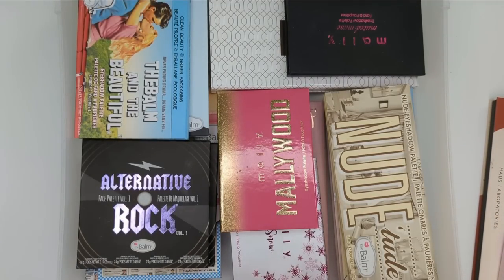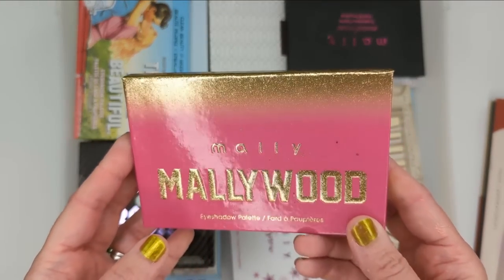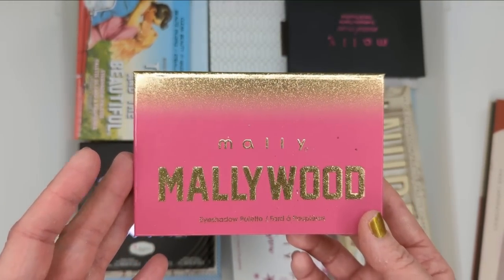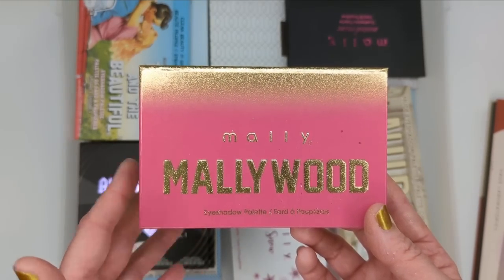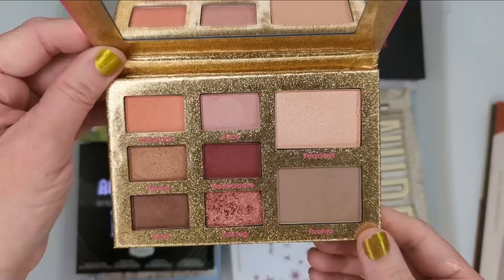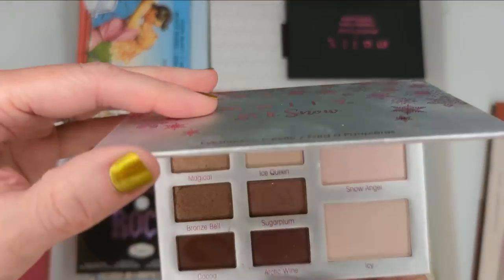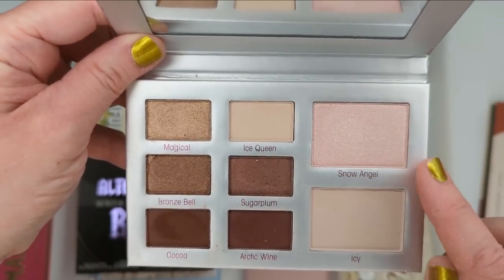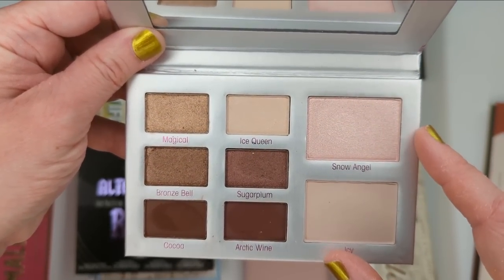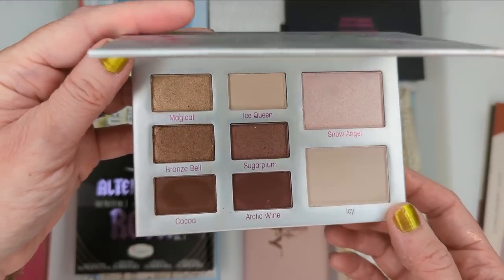Now let's dive into some of the Mally Beauty palettes. I'm not sure if you can actually get any of these anymore — they're all super old. Mally is a brand I don't really hear people talking about on YouTube anymore; I know she's still over at QVC, but once she left Ulta I really stopped hearing about it. I do really like her products though — there's some things that are fantastic. She just doesn't get enough hype. So this was the Mally Wood palette and I'm definitely going to declutter this one — I just wasn't crazy about the colors. She also had a holiday palette called Let It Snow with a similar setup, and it's a cute palette but so old, so I think I'll declutter this too.